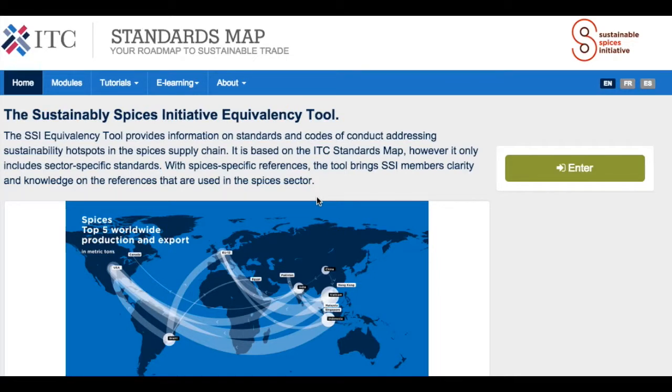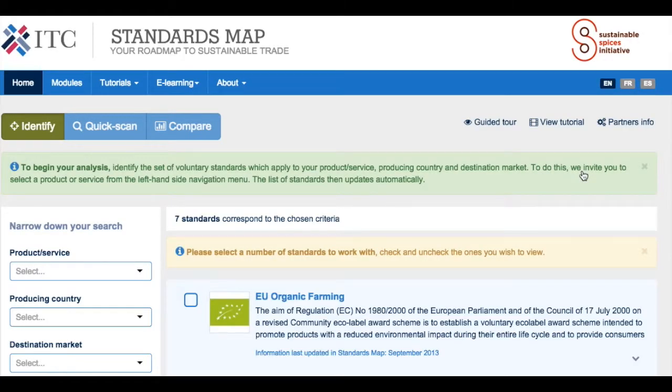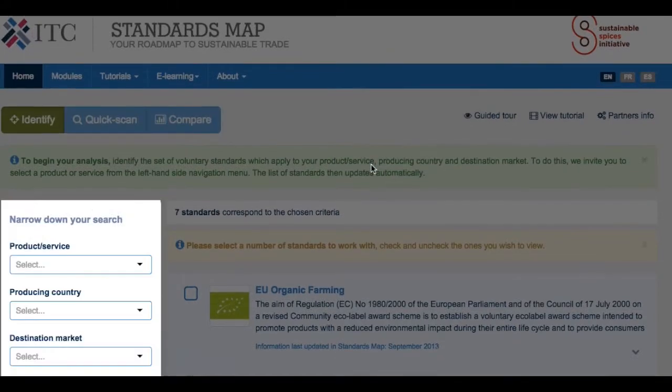The first filters enable you to identify standards, scan their main characteristics and compare them. Here is the homepage of the Sustainable Spices Initiative web portal, which recycles ITC's Standards Map website but provides additional filters and specificities to review and compare standards applicable to the spices sector. By clicking on enter, the user is brought into the portal, which is structured around three major modules: Identify, Quick Scan, and Comparison. There is also a guided tour where you can review pieces of the web pages throughout the portal.